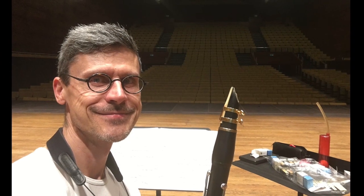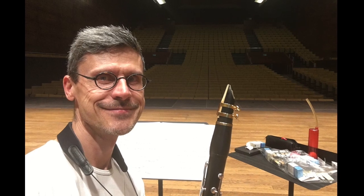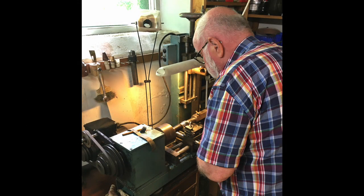Our barrel prototypes are carefully tested and recorded in Helsingborg's concert house, where the acoustics are very sensitive. Back in the workshop, Håkan will make all the necessary corrections.